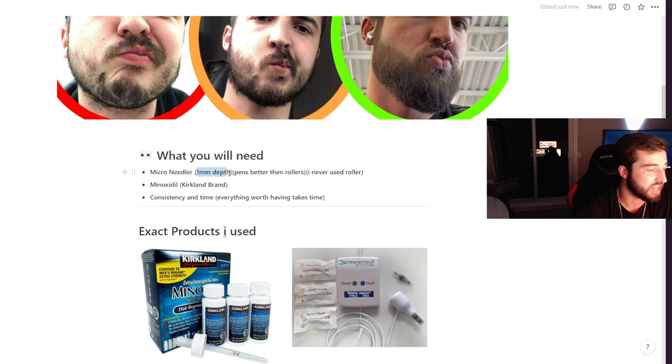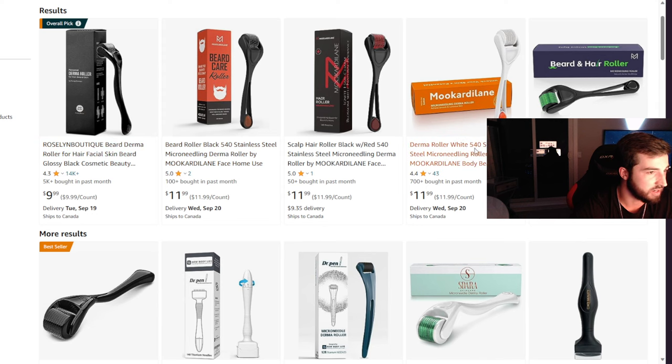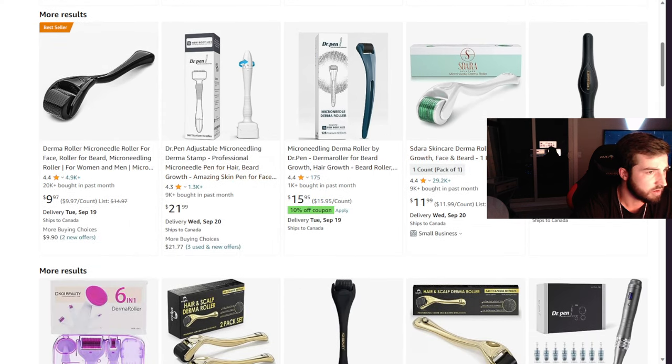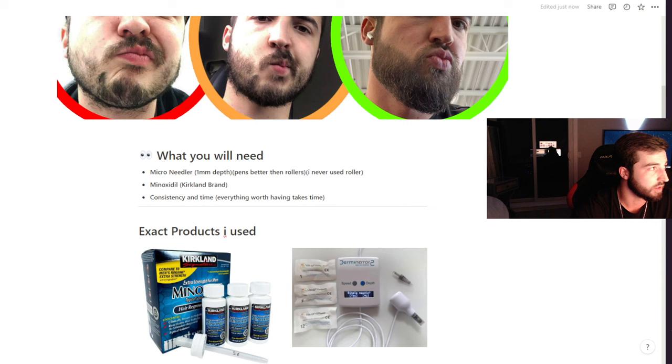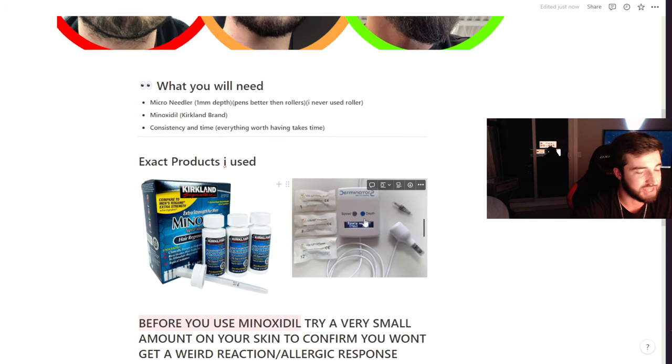You want to go at least one millimeter in depth, so when buying derma rollers make sure the needle length is one millimeter. For pen devices, you can actually adjust the depth — most have a dial, and on my fancy one there's a button for depth and speed so you can get it exactly how you need it. For minoxidil, I recommend the Kirkland stuff — it's cheap, effective, liquidy, and does the trick.